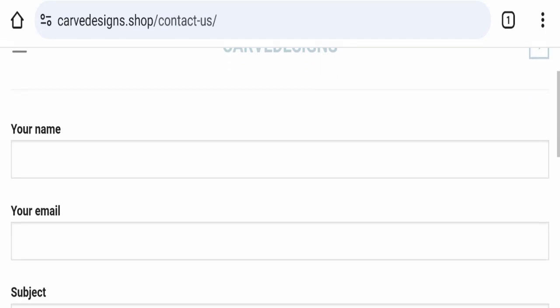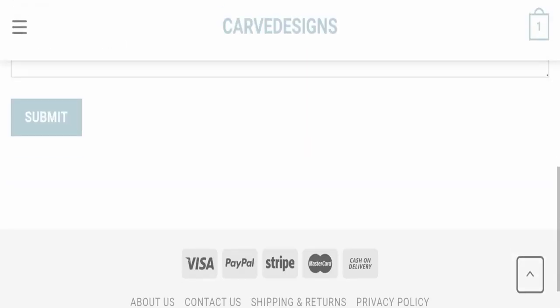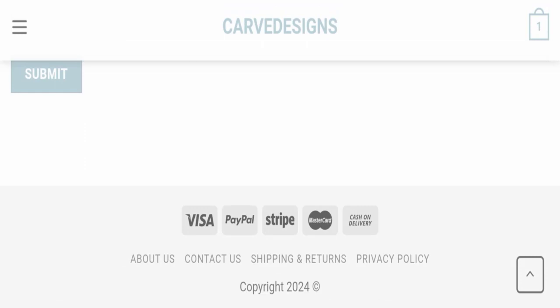On the contact page, they have mentioned a form, and by filling this form you can contact them. However, this website is not active on any social media platform, which is a negative sign.